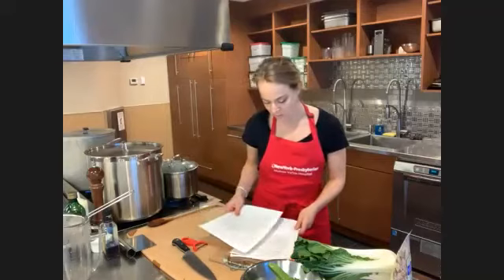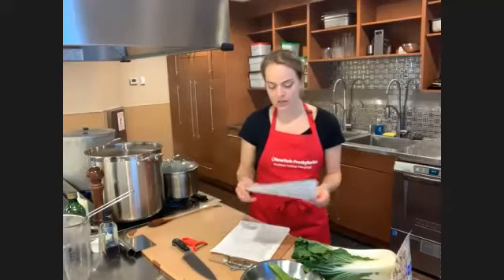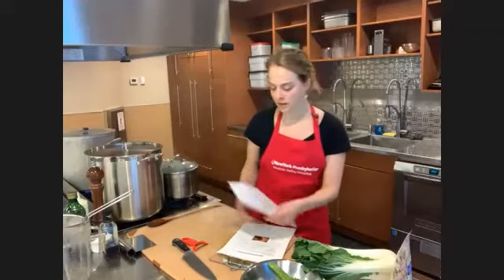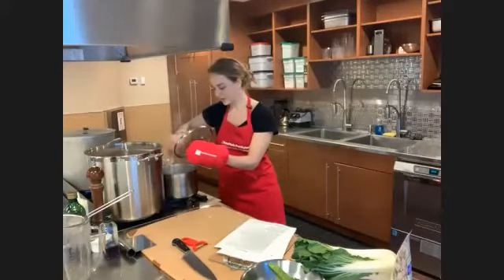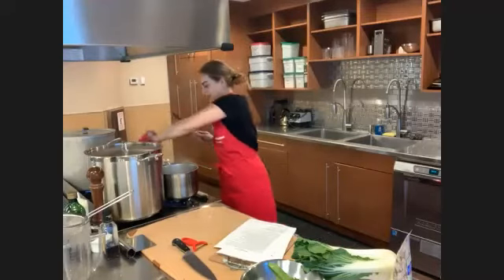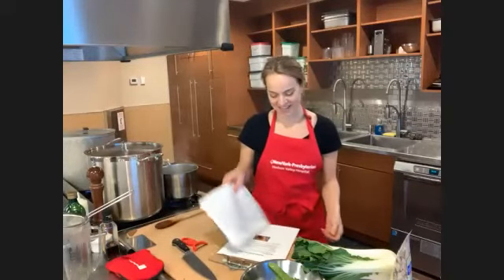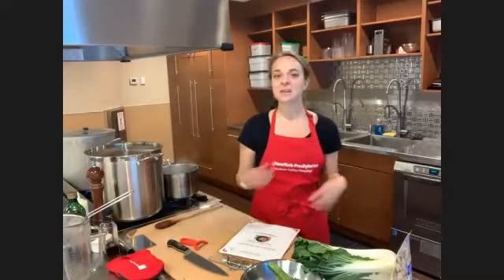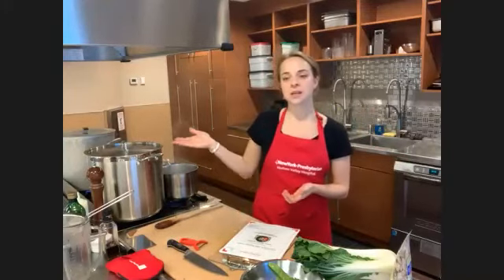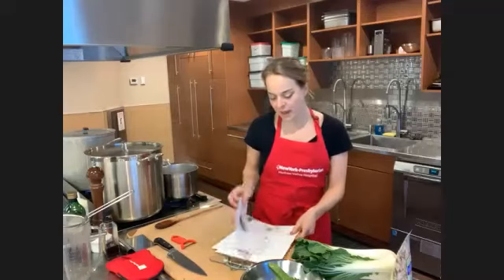A participant asked about using a turkey carcass. Definitely — clean off any remaining meat, eat that up, and then use the exact same recipe as for chicken bones. The leftover turkey carcass works perfectly with the chicken stock recipe.